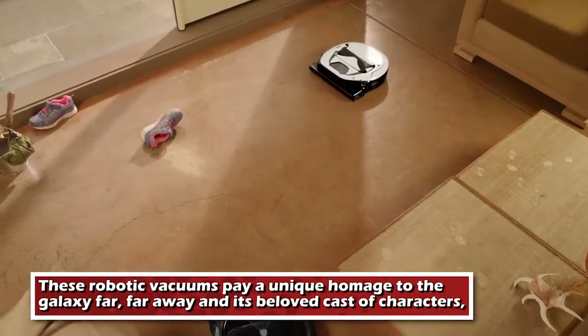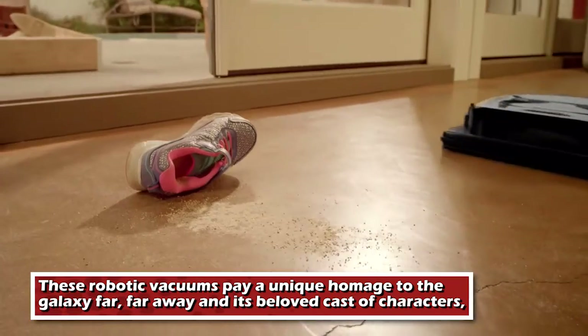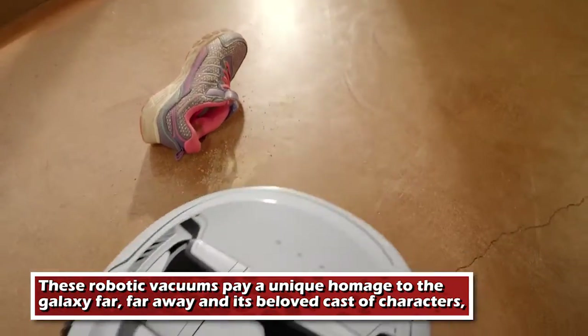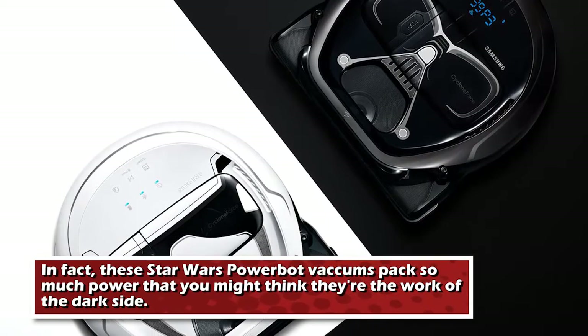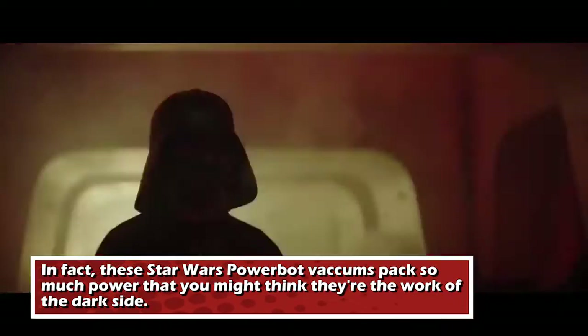These robotic vacuums pay a unique homage to the galaxy far, far away and its beloved cast of characters, including Darth Vader and an Imperial Stormtrooper. In fact, these Powerbot vacuums pack so much power that you might think they're the work of the dark side.